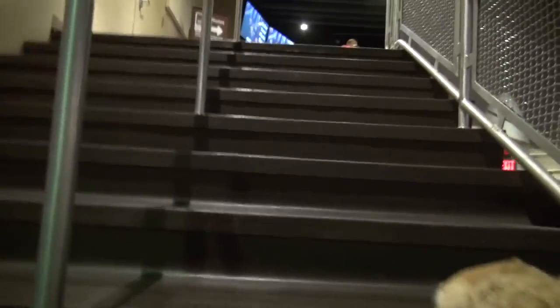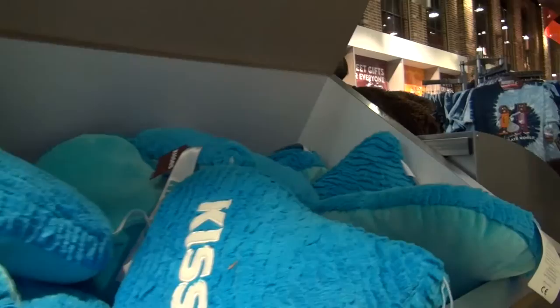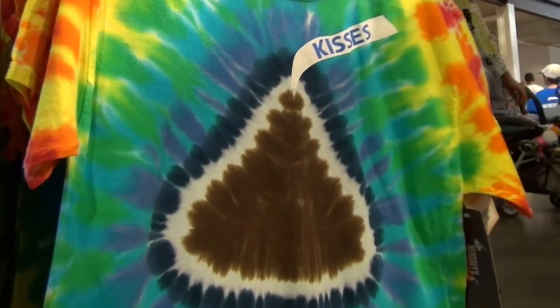Thanks for joining us here at the Hershey's Factory Tour! Look at what a great gift shop they have! There's toys, t-shirts, and of course chocolate! And remember, chocolate isn't good for dogs — but kisses are!